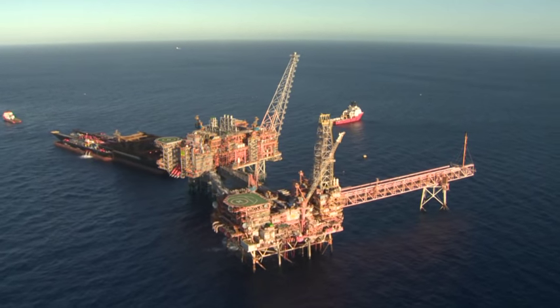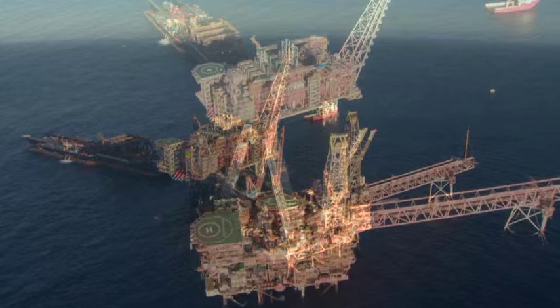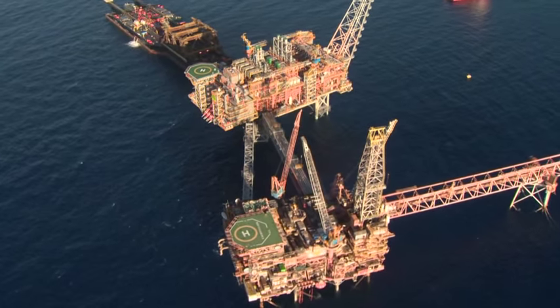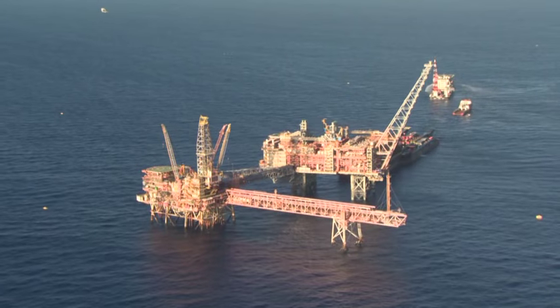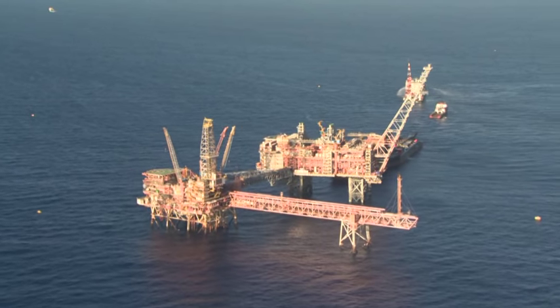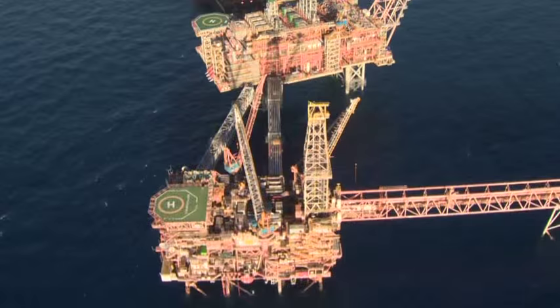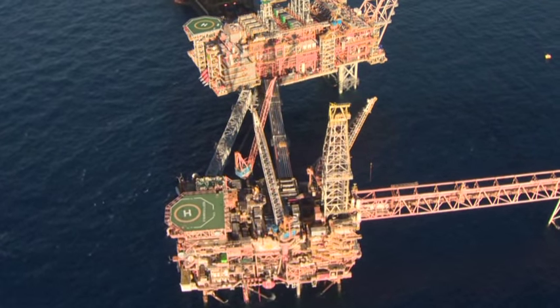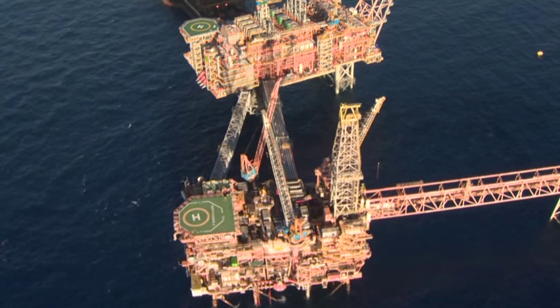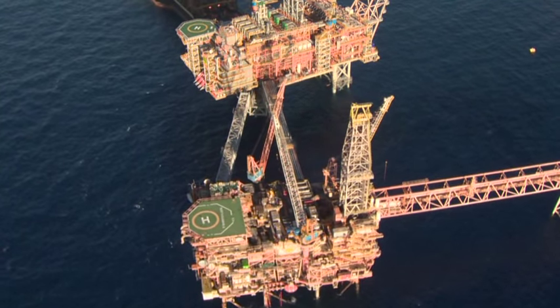The North Rankin Complex is the cornerstone of the offshore production system that supplies the Karratha gas plant. Following a re-evaluation of the risks posed by metocean conditions, a decision was taken to deconstruct and remove the drill derrick on the North Rankin A platform, which was no longer required and posed an unnecessary risk to the facility.